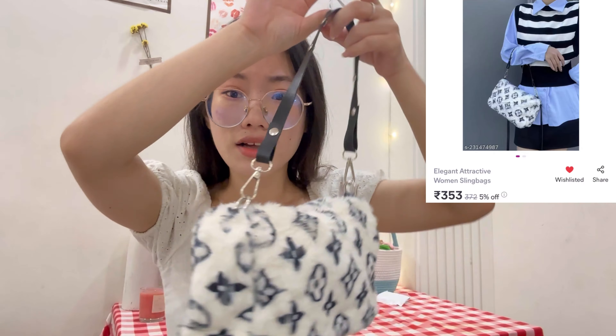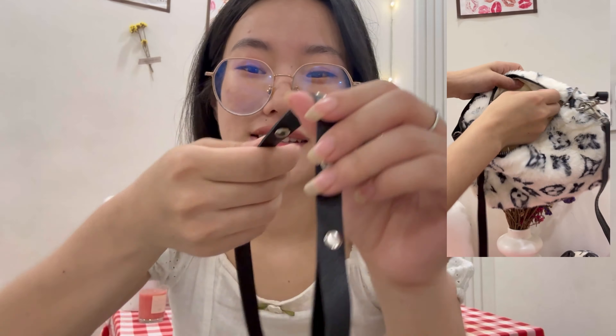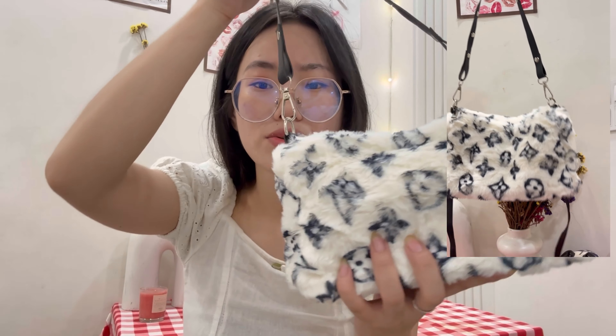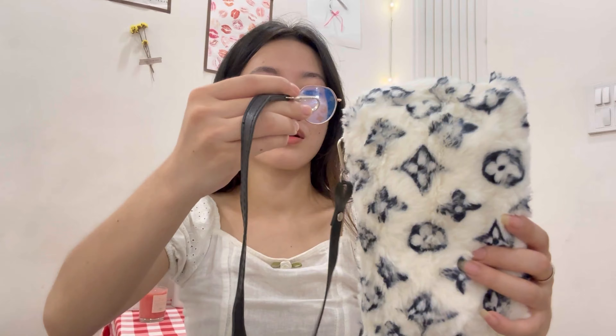I'm loving this haul! Another bag — look at it, it's so cute. Look at the strap details — they have this iron-face design in the strap, I really love it. It's furry and feels so comfortable, like hugging a cat. It has screens like the Louis Vuitton one. It also came with a long strap that you can adjust, so you can carry it as a sling or crossbody.